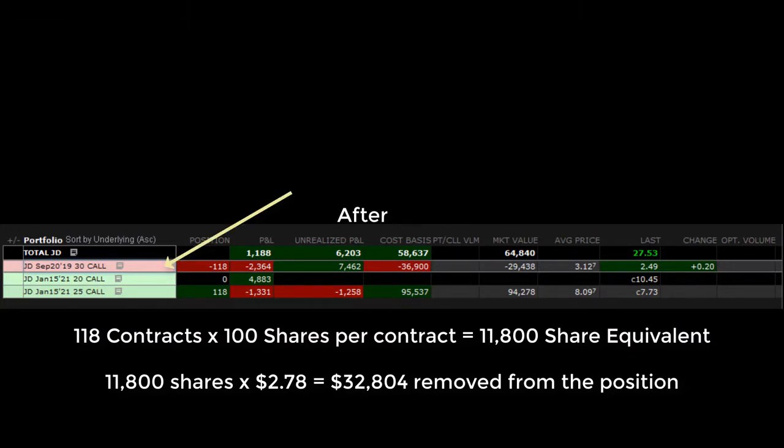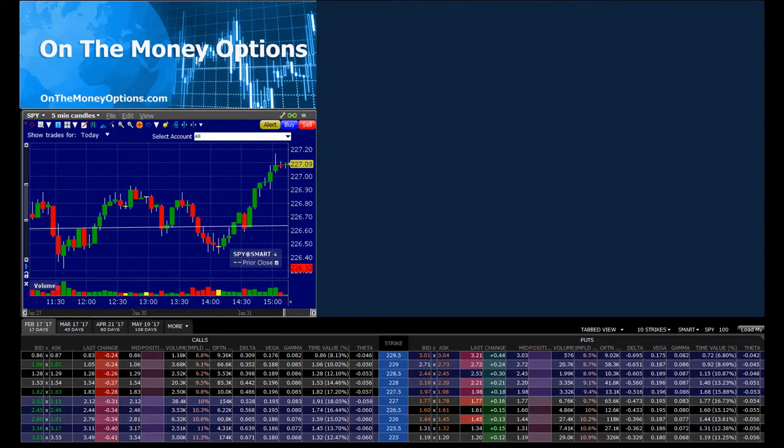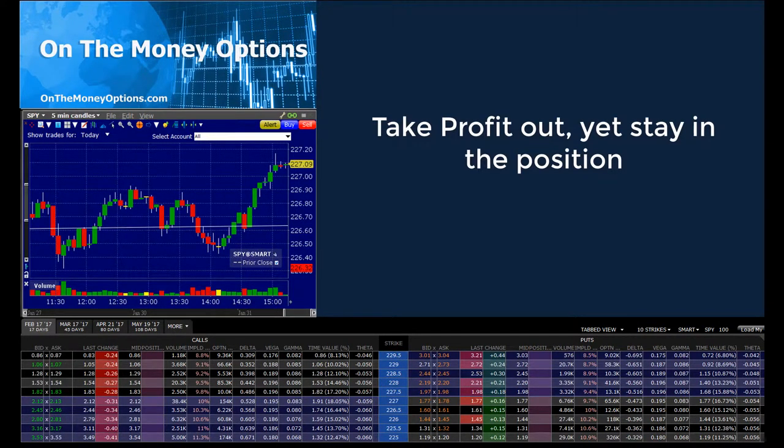As JD continues to move, the next thing I look for is to roll the short call up and do pretty much the same thing — stay in the position but adjust it to take advantage of any further price movement and look for more opportunities to take profit out while staying in the trade.